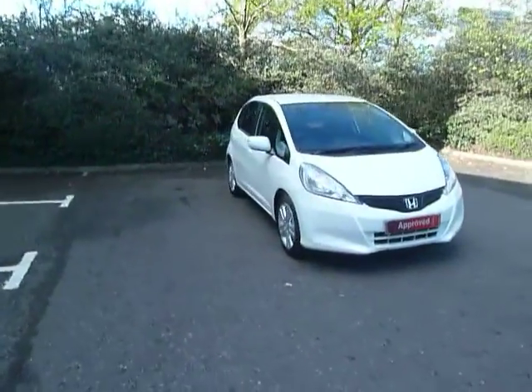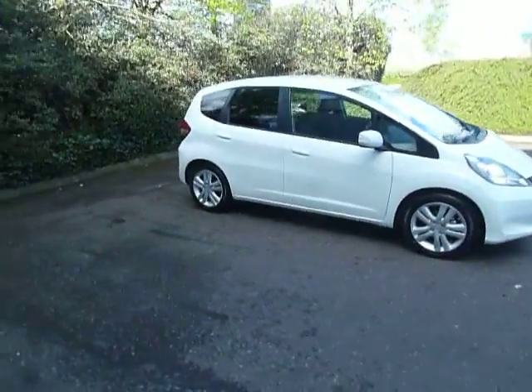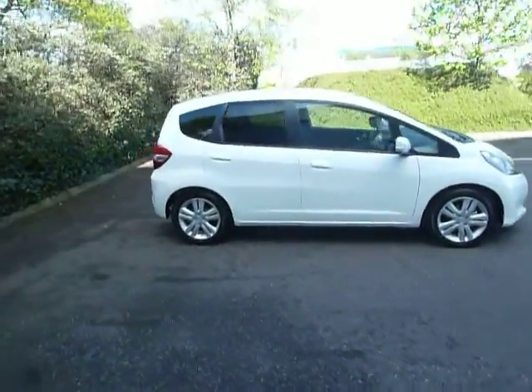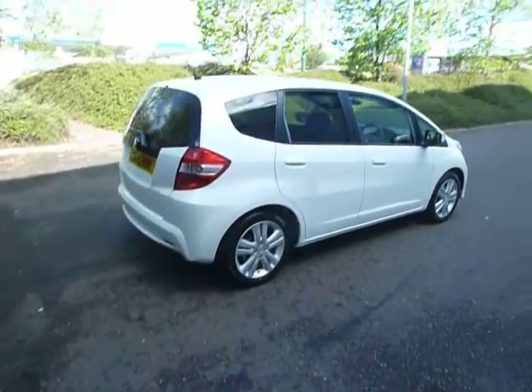Hello and welcome to JT Hughes here in Shrewsbury. My name's Clark Allen. Today I'm going to be showing you around this Honda Jazz. This Jazz is a 1.4 ES Plus petrol on the manual gearbox.